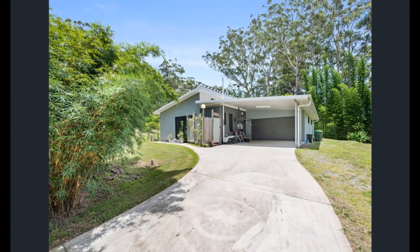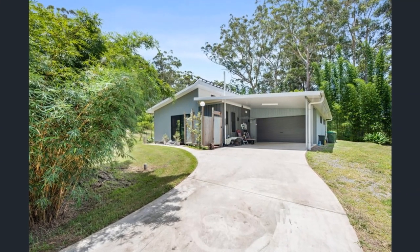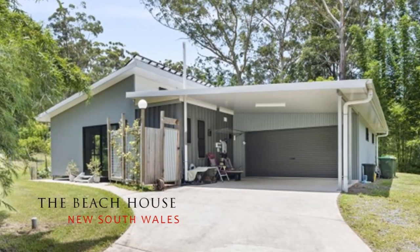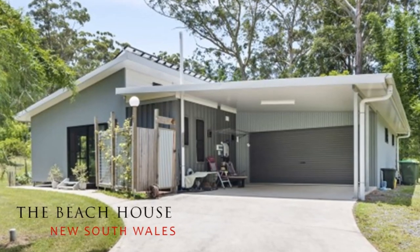Welcome back. In this video we showcase an amazing beach house built using four shipping containers in Emerald Beach, New South Wales, Australia.